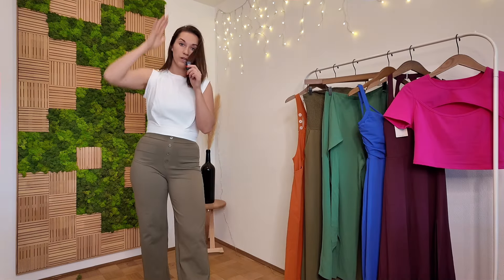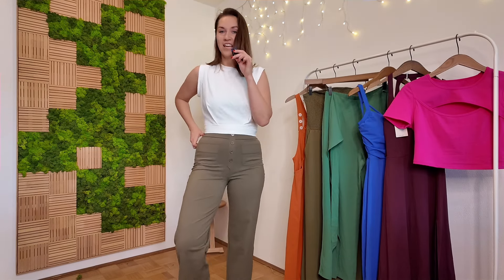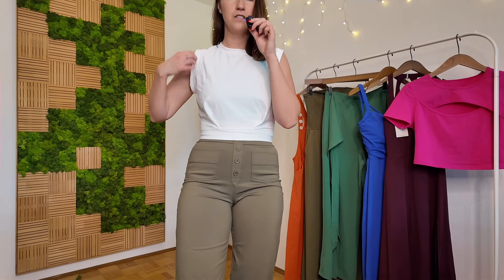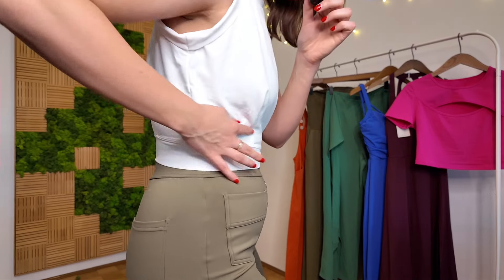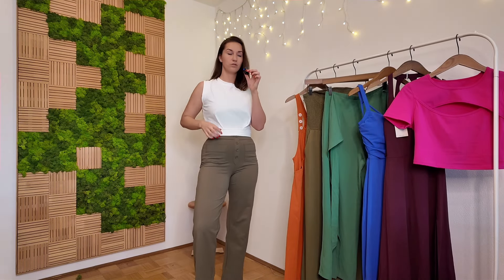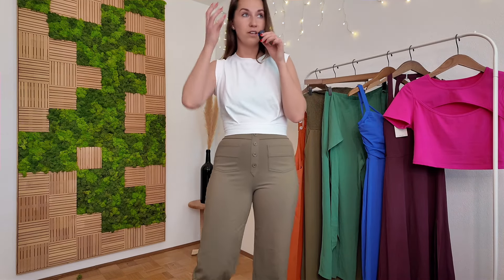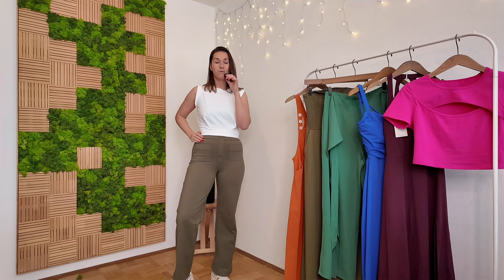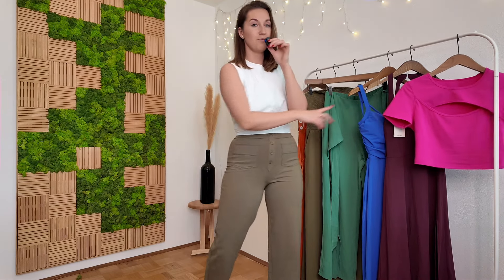Next I want to show you a top I ordered from Halara. I'm still wearing the pants from outfit one — have I mentioned how comfortable they are? I chose this top in a basic white color because it fits really nicely with everything. The material is very breathable — it's a sporty material that will never show sweat no matter what you do. I think this one is perfect for so many different occasions, and I feel like I'm wearing joggers but it still looks very put together, especially with some jewelry and different shoes.